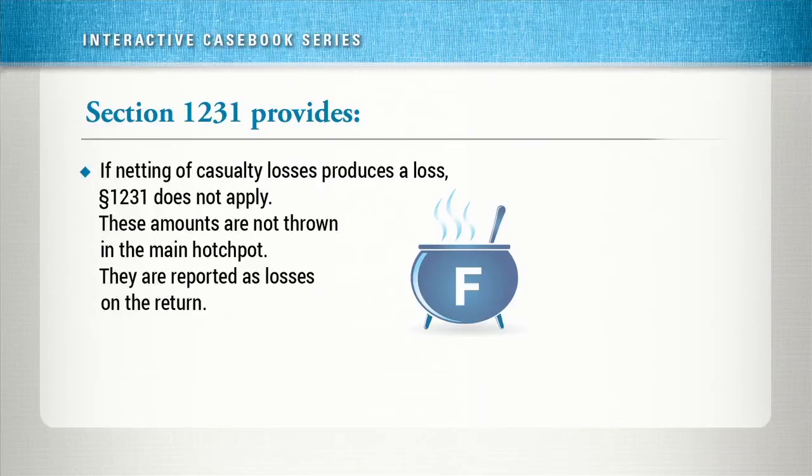If these losses exceed gains, so there is a net loss, then Section 1231 does not apply to these losses. They are reported on the return, but the character of these losses is not determined by Section 1231 — it is determined by other provisions in the Code. These involuntary conversions are generally considered ordinary losses, either because property used in a taxpayer's trade or business is not a capital asset, or because the involuntary conversion by casualty or theft is not a sale or exchange.